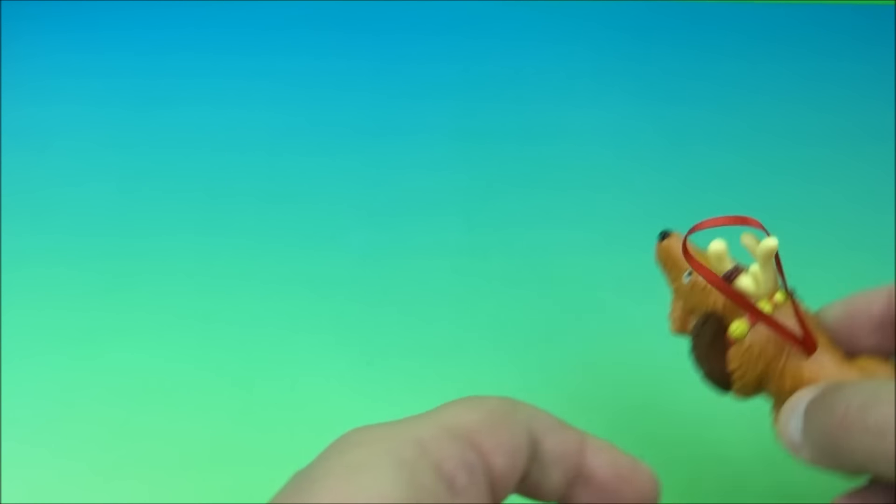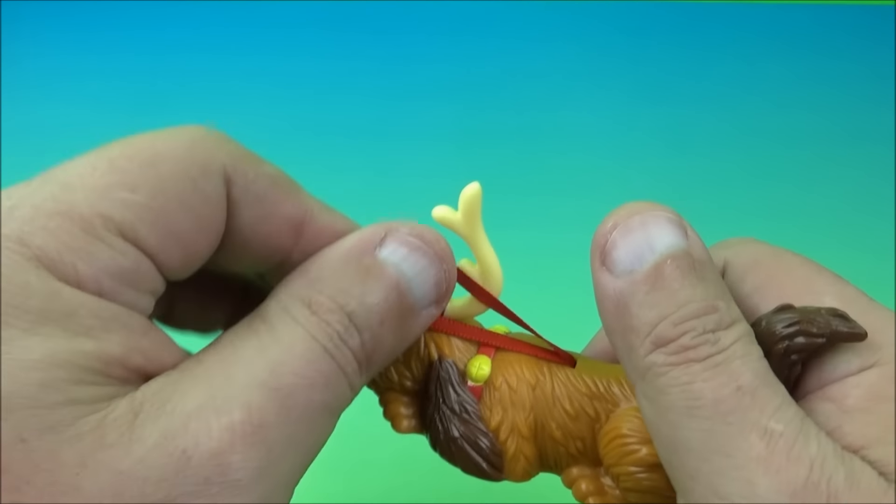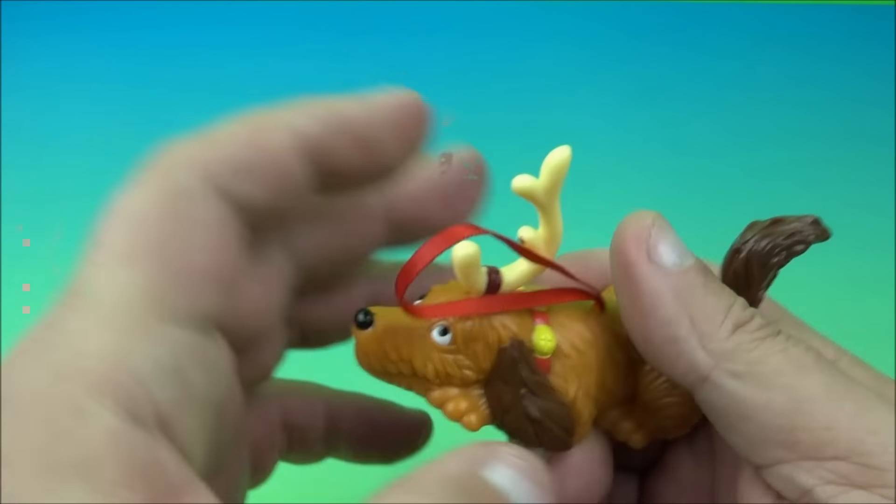You just never know what you're going to get. It kind of wants to zip around — it goes in a circle, like it's wiping out. That one's cool. There you go, it's Pullback Max.